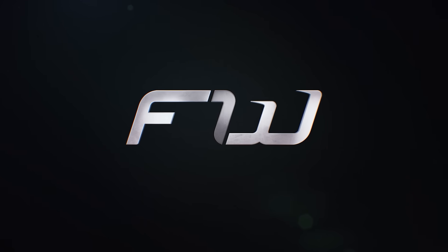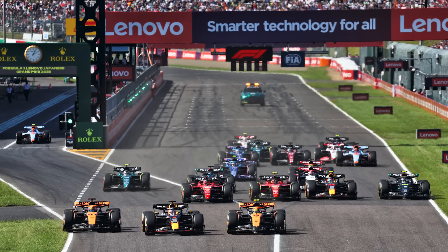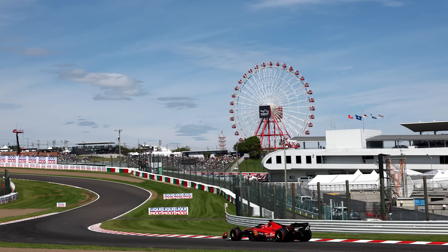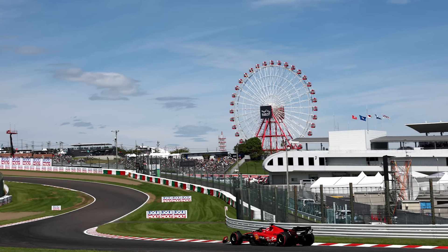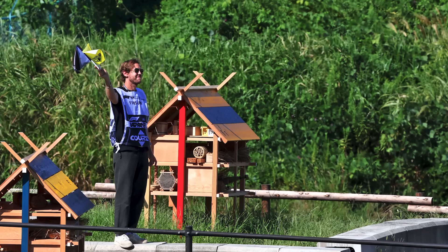Hey guys, Sean here. Welcome to the F1 Word and to the preview for the 2024 Japanese Grand Prix. Don't worry, you haven't overslept by six months or whatever. It is still April and it really is Japan race week already. I absolutely love this track and this is one of my favourite weekends of the season, so as weird as it feels having it this early, it is actually really nice.